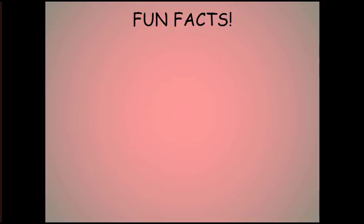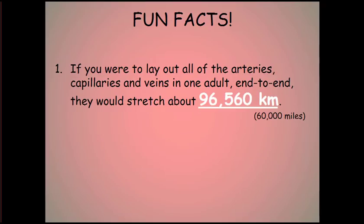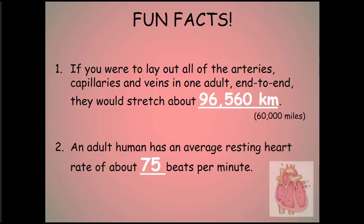Some fun facts about the circulatory system. If you were to lay out all of the arteries, capillaries, and veins in an adult end-to-end, they would stretch about 96,560 kilometers, or 60,000 miles. Did you know that an adult human has an average resting heart rate of about 75 beats per minute?